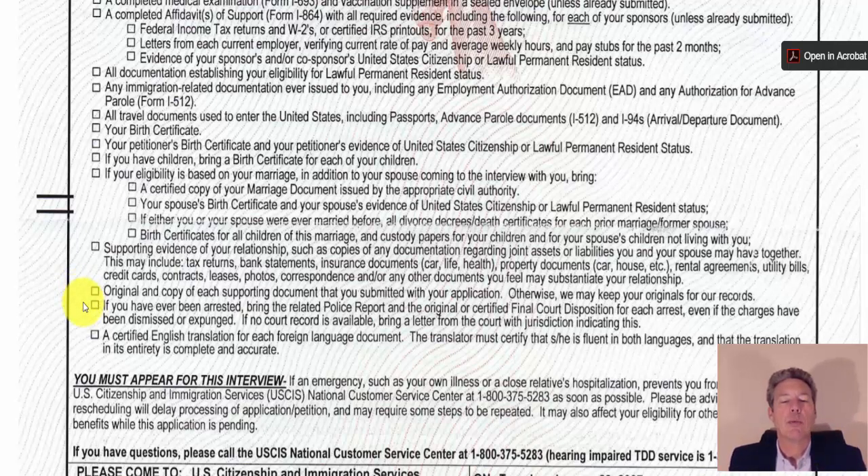If you've ever been arrested, bring the related police report and the original or certified final court disposition for each arrest, even if charges were dismissed or expunged. If no court record is available, bring a letter from the court with jurisdiction indicating this. This is a real deal — if you have significant criminal background, you need to be upfront and bring all documents from all cases. We're talking original arrest records from police departments and certified court documents. Everything must be original.